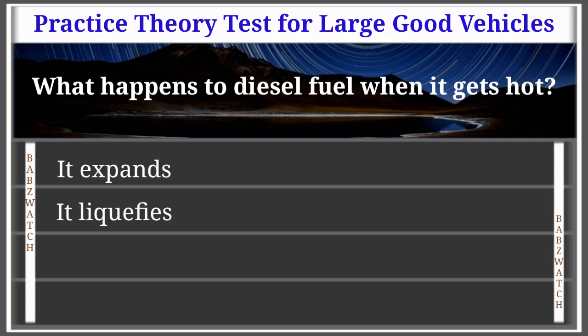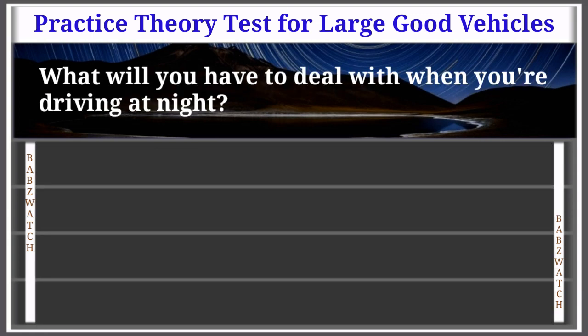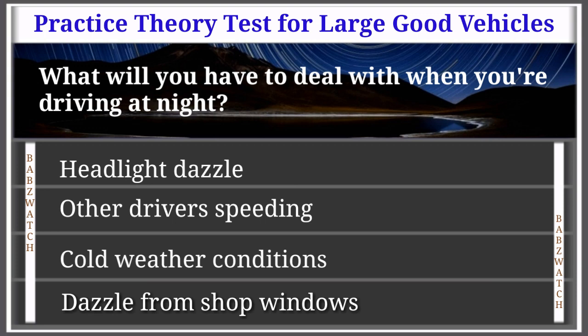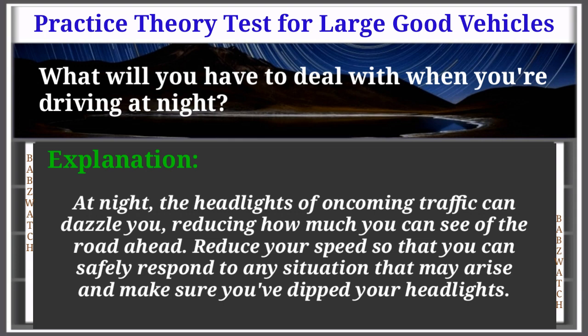Question 38 of 50: What happens to diesel fuel when it gets hot? It expands; it liquefies; it shrinks; or it waxes. The correct answer is: it expands. When a full diesel fuel tank heats up, the fuel expands and can be forced out of the breather vent onto the road — wasting fuel and making the road surface dangerous. Question 39 of 50: What will you have to deal with when driving at night? The correct answer is: headlight dazzle. At night, oncoming headlights can dazzle you. Reduce your speed and make sure you dip your headlights.